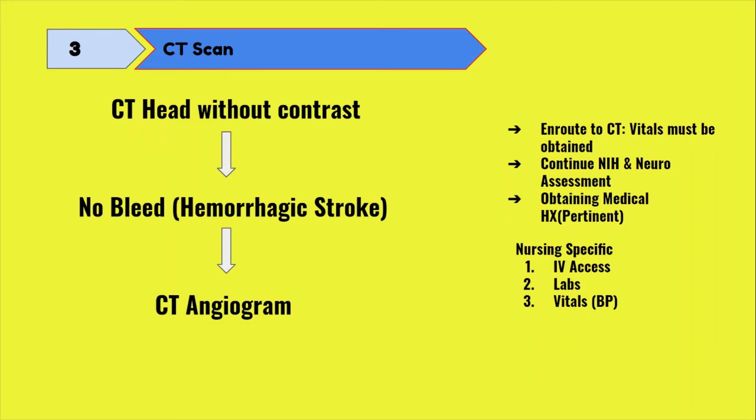Now that we've ruled out a hemorrhagic stroke, the patient will get a CT angiogram. Contrast dye is injected into the patient to light up the vessels within the brain so the team can see if there is an obstruction blocking blood flow, and more importantly, where this obstruction is. Because if it's in a large vessel — often called an LVO or large vessel occlusion — the patient may be a candidate for mechanical thrombectomy, where interventional radiology goes in through a vessel in the groin to remove the clot. You'll place an IV after the head CT to get blood work and for the CTA contrast injection. Usually an 18-gauge in the AC is preferred, but an 18-gauge anywhere in the forearm is generally acceptable.